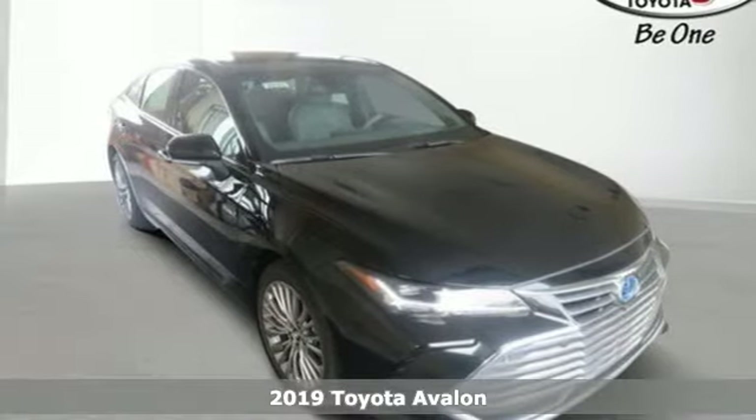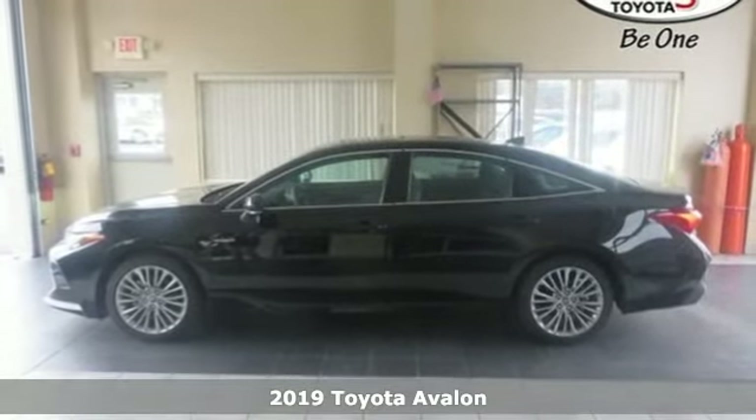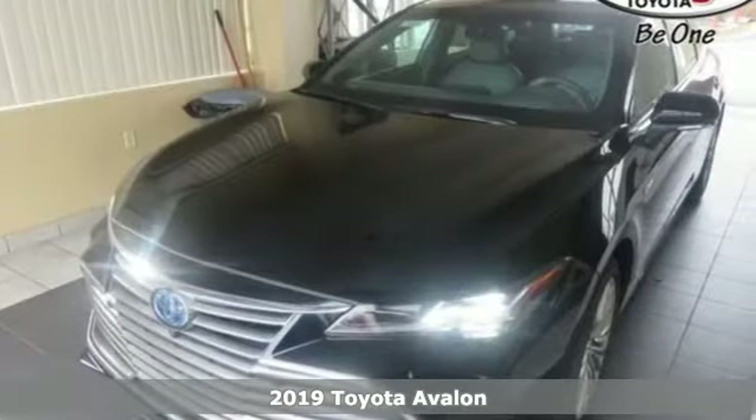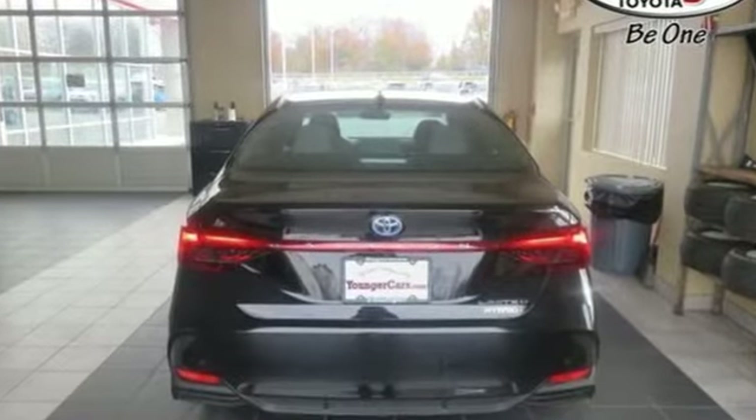Here's a new 2019 Toyota Avalon. It has a timeless design that allows you to embrace style with substance and an interior that feels as if it were made just for you. It boasts an impressive list of features like these.